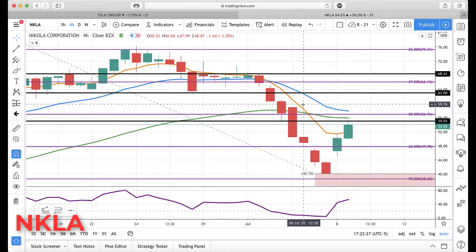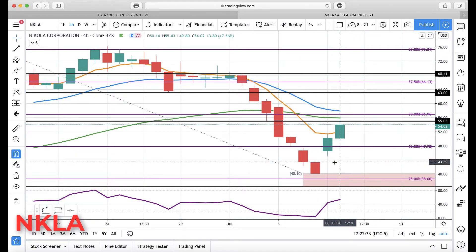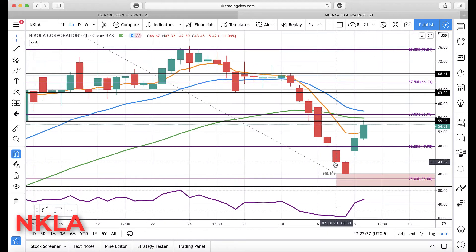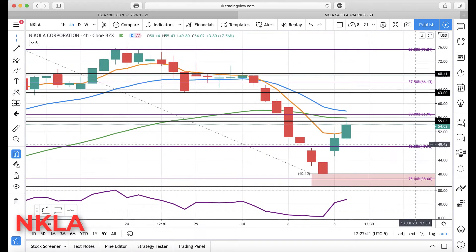Hello everyone, Mike Arnold here, co-founder of Fast Trading Partners, Bob Iacchino. Nikola gapped up today, did not fill the gap, so we'll be watching for that at some point. Put another key level on here: 55. That's one we're watching tomorrow.